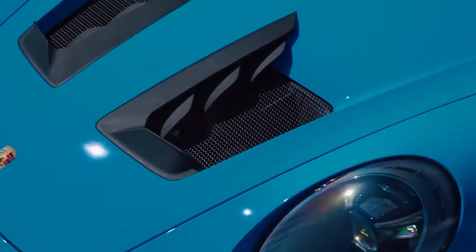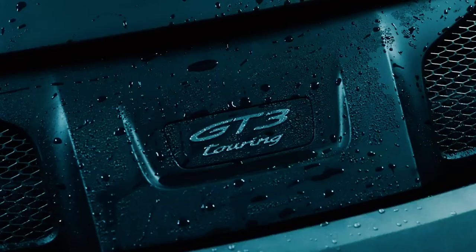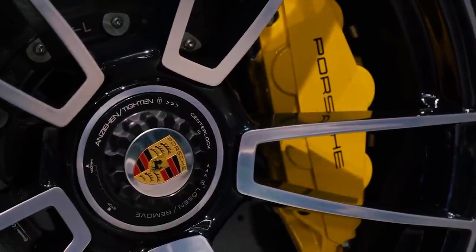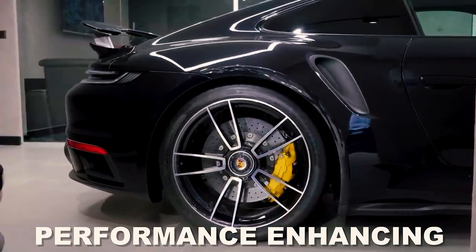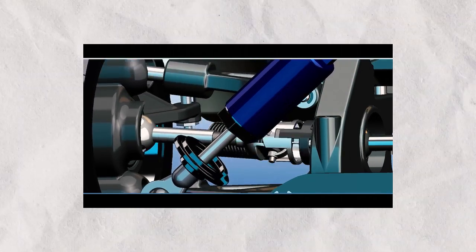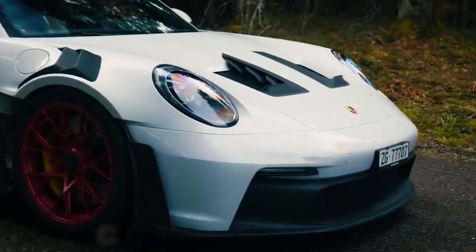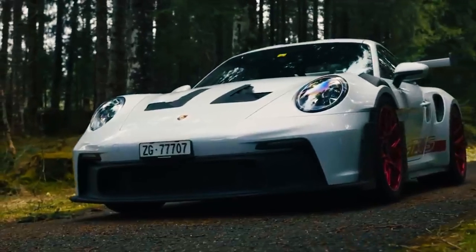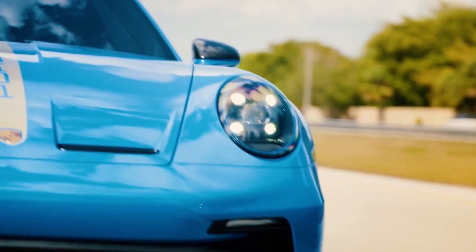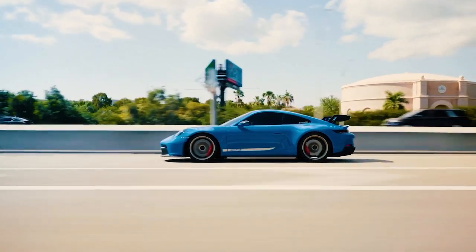While the Porsche Velos excels on the open road, it is also designed to deliver astonishing performance on the track. Leveraging their rich motorsport heritage and expertise, Porsche has equipped the Velos with advanced performance-enhancing features. These include adaptive aerodynamics that adjust to different driving conditions, race-inspired suspension systems that provide precise handling, and carbon-ceramic brakes that offer exceptional stopping power. Whether tearing through corners or unleashing its raw power on straightaways, the Velos provides an unrivaled track experience for those seeking the ultimate adrenaline rush.